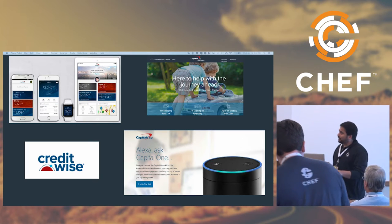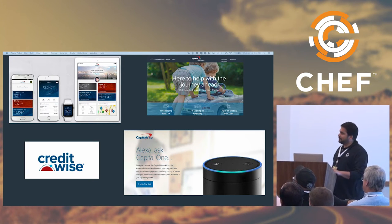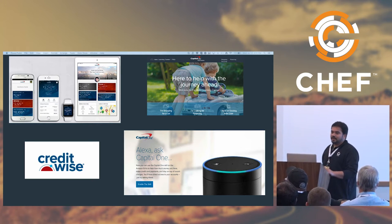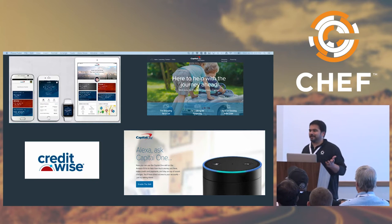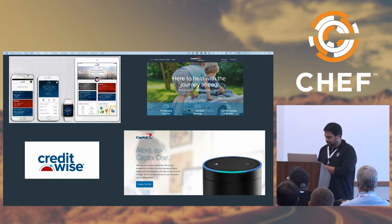We have innovative and cool applications like mobile. We have an app called CreditWise, which doesn't just let you get your credit score, but it also gives you a model for your credit score. And we're one of the few companies where customers can ask Alexa for their account balance and some details on the account.